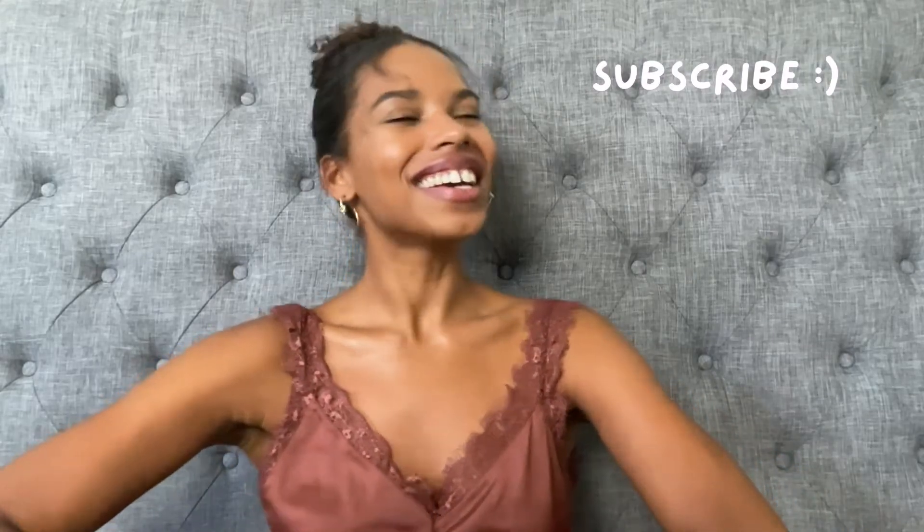Hey guys, it's Zuko — welcome, or welcome back to my channel. If you're new here, I'm Zuko and I make beauty, lifestyle, and fashion videos. If you like this video when you're done watching, you should definitely consider subscribing and joining the family. I post new videos every week — they're super fun and I know you're gonna love them, so hit that subscribe button and let's get into today's video.